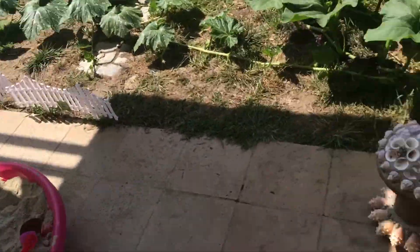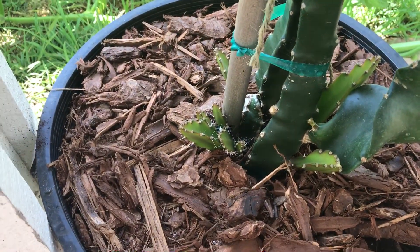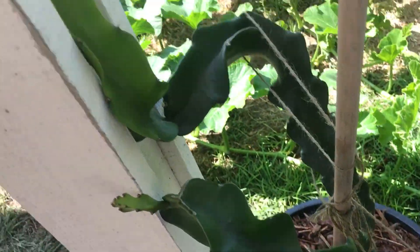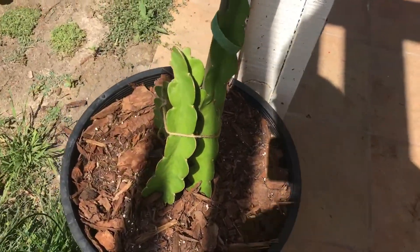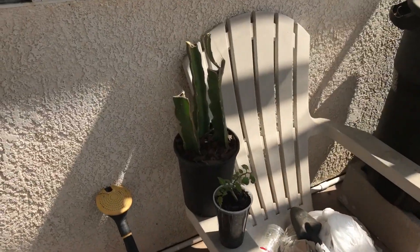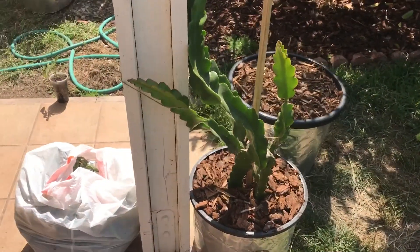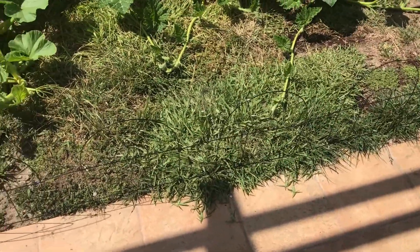My dragon fruit is putting out a lot of growth — you can see all those little shoots starting to grow, but I've got to cut them off. I want only these to grow up and crawl this way. This is the Condor dragon fruit — it finally rooted so I can't pull it out. Over here is the Vietnamese White — also rooted. And here is the Purple Haze dragon fruit.